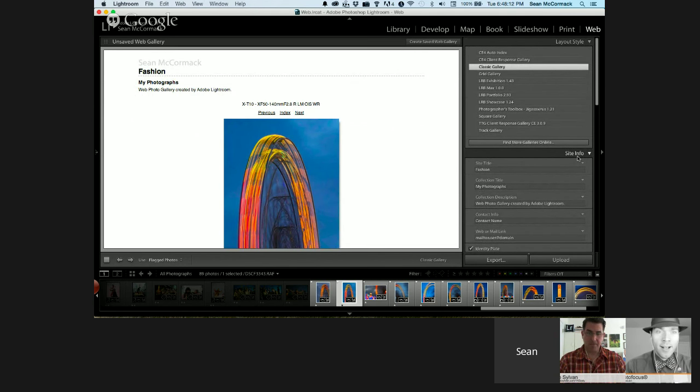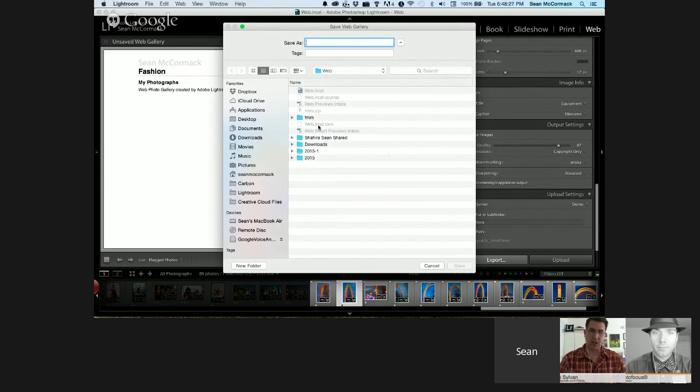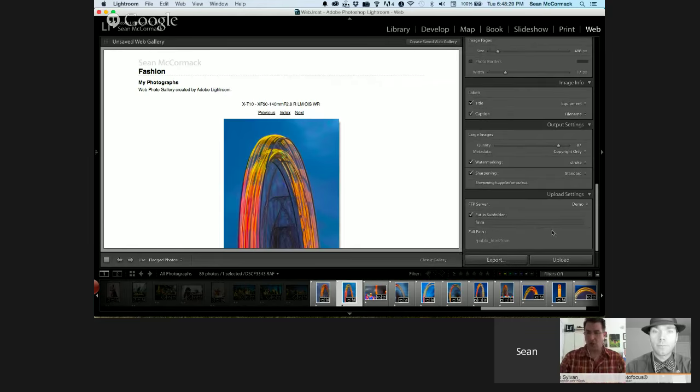If you can't upload via Lightroom, click Export — that saves all the files: all the HTML, code, thumbnails, and large-size images in a nice package. Then you use a third-party FTP client to upload that to your hosting. Note that this web module approach can't be used with SmugMug or Zenfolio — it has to be on a dedicated hosted site.